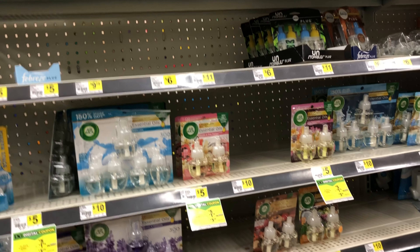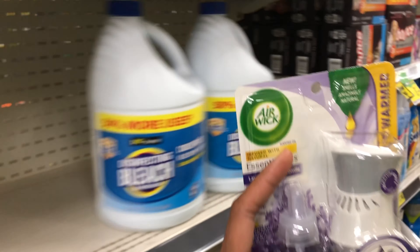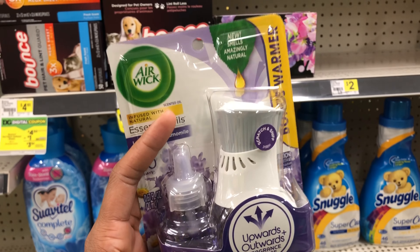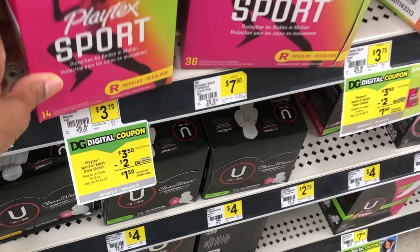If your store has just the Air Wick warmer by itself at $1.65, that same digital attaches, which could give you a couple cents in overage and an amazing filler item. Let's get this added and clip that $1.75 digital coupon.